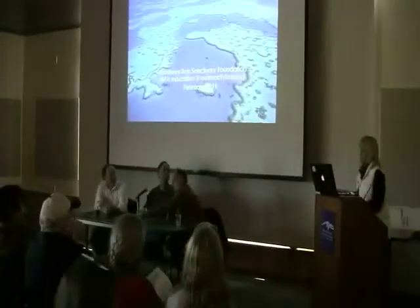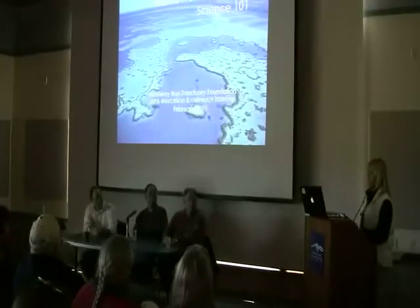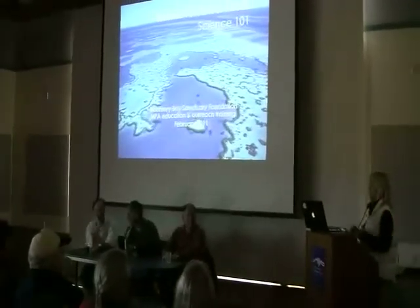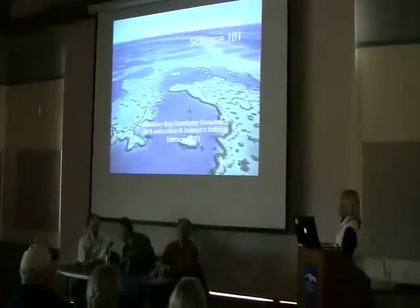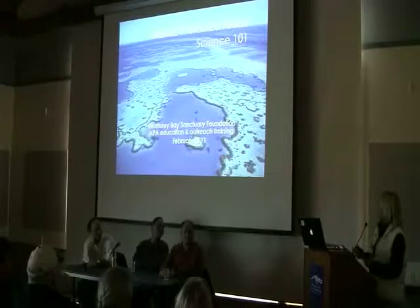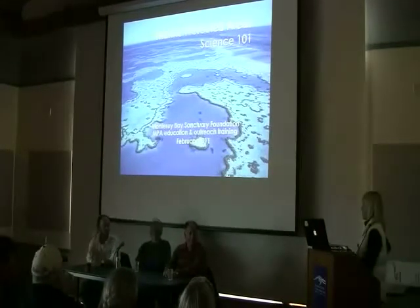These guys are all being extraordinarily modest. They've all dedicated years of their lives — they're some of the best marine scientists in the field — and they've all dedicated years of their lives to this Marine Life Protection Act in the state of California. So we're really glad to have them take yet another gorgeous Sunday out of their lives to be here and share some of the exciting work that we're doing.